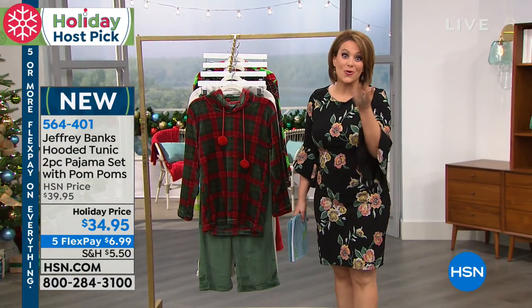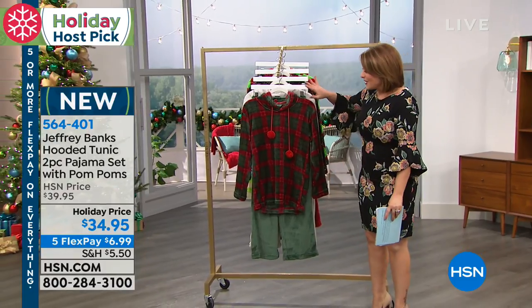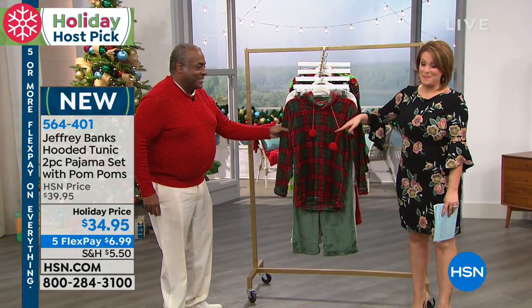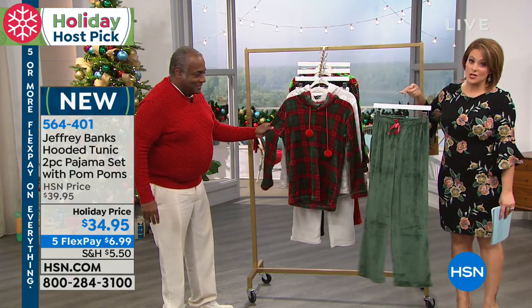Jeffrey Banks has been with us for many years. You know the quality of his products and he brought us the best two-piece set. You are getting the adorable hooded tunic with the fun pom poms, plus the matching pant. Look how cute these are.